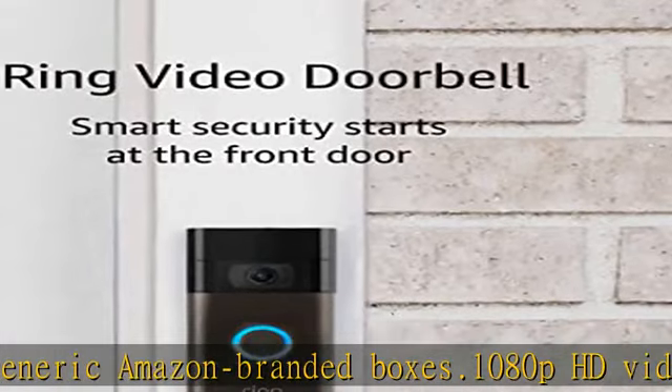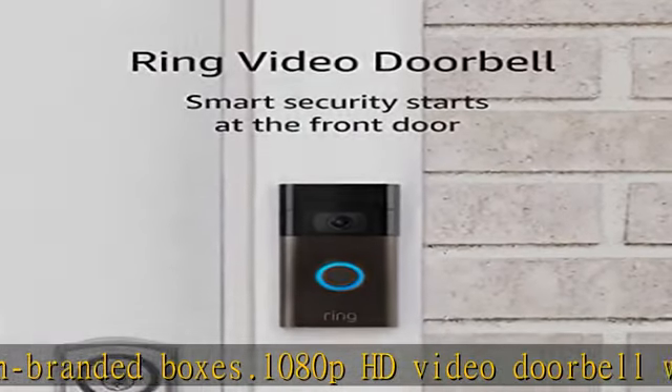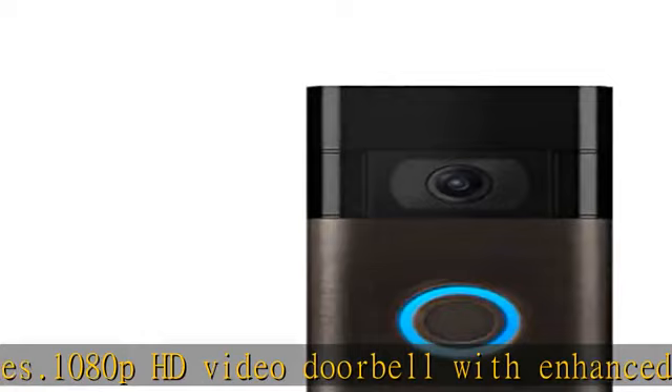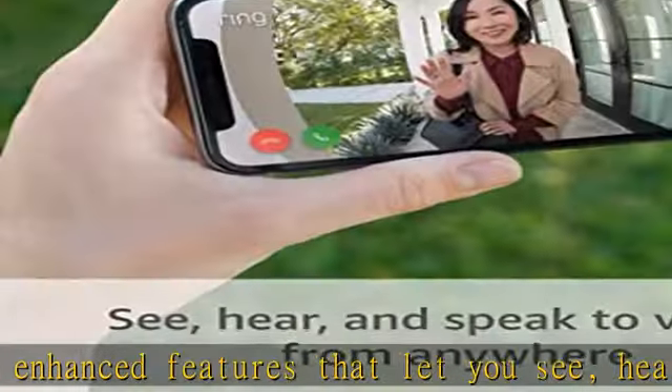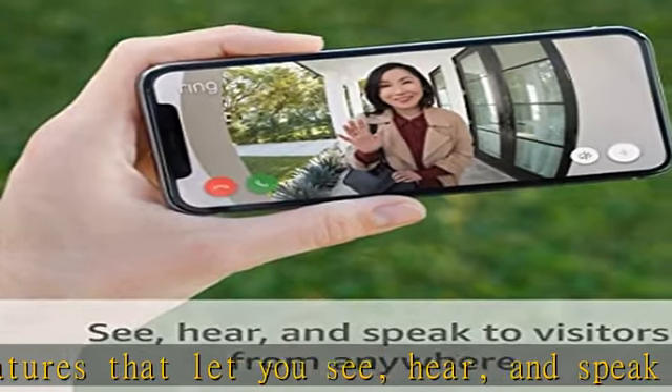Receive mobile notifications when anyone presses your doorbell or triggers your built-in motion sensors. Powered by the built-in rechargeable battery, or connects to existing doorbell wires for constant power. Easily set up by connecting your Ring Video Doorbell to Wi-Fi through the Ring app and mounting with the included tools.